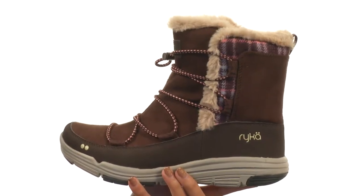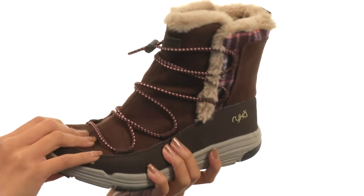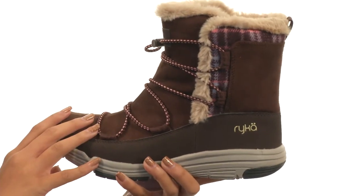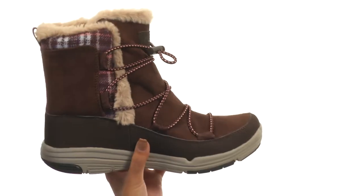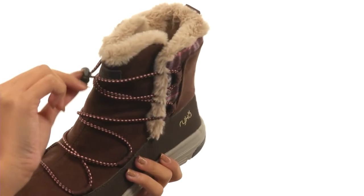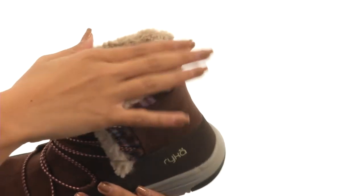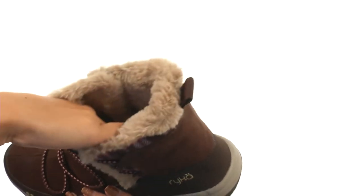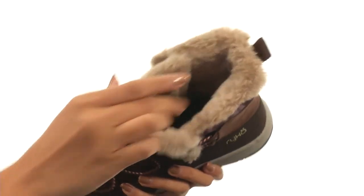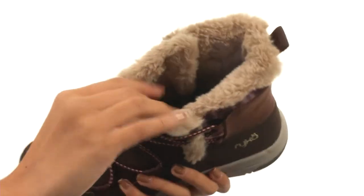What we have here is a really cozy boot that's made with suede, synthetic, and textile upper materials. It has a durable water repellent upper treatment that helps to ward off outside moisture. And we have a bungee lace closure for easy adjustability as well. Inside, we have this fuzzy faux fur textile trim and lining that is so soft to the touch — you have to feel it to believe it — definitely real cozy and comfy.